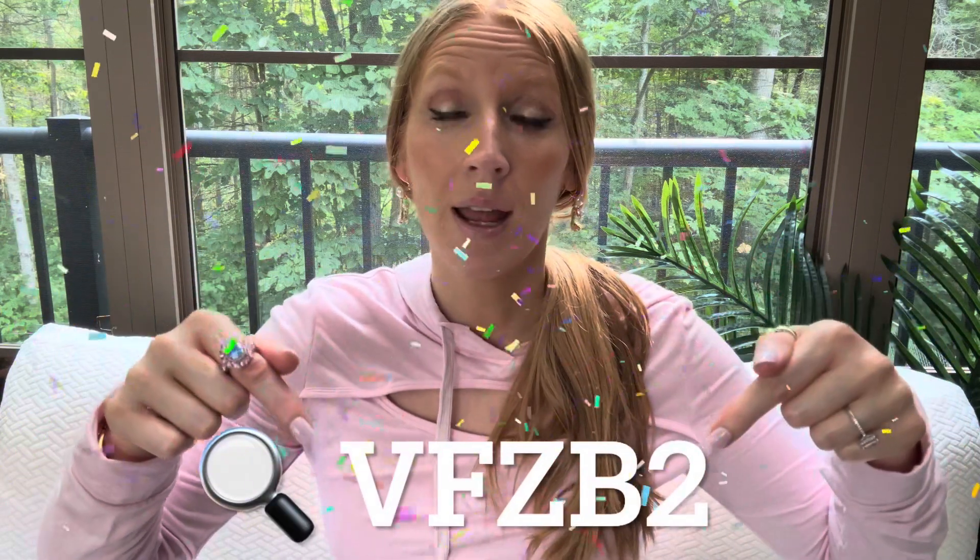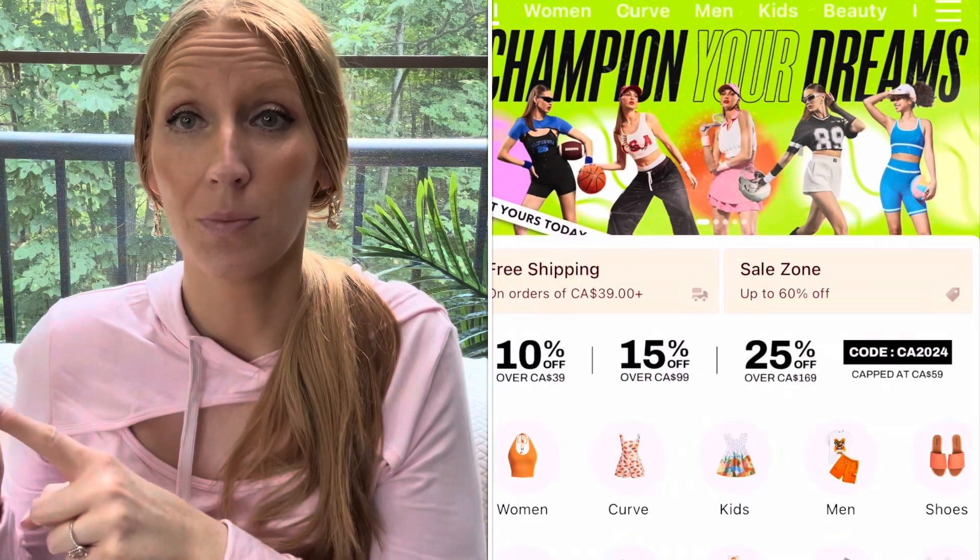Hi everyone, welcome back and welcome if you're new. Today I am so happy to be sharing a Glow Mode haul with you. It's been a couple months since I've done anything Glow Mode here on the channel, so well overdue. Everything I share today I will have linked down below in the description box in case you want to check any of these amazing items out. You can also enter my search code, which is going to come up on screen, over on Shein in the search bar.